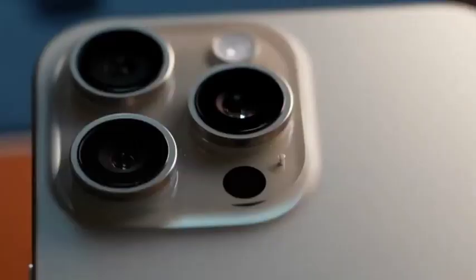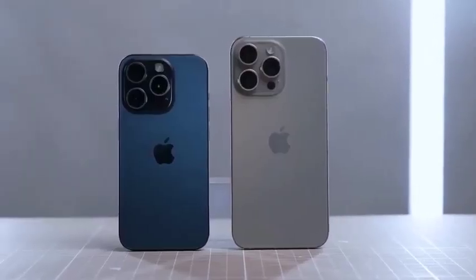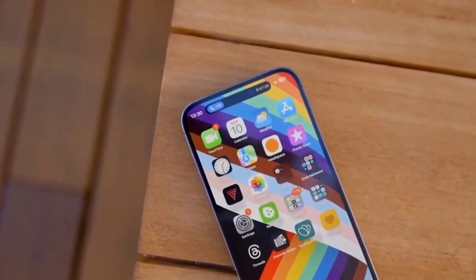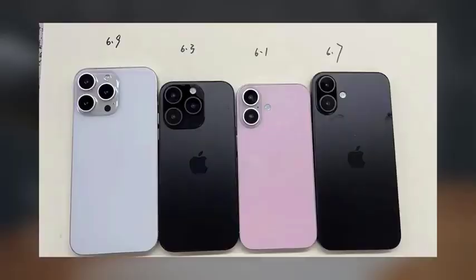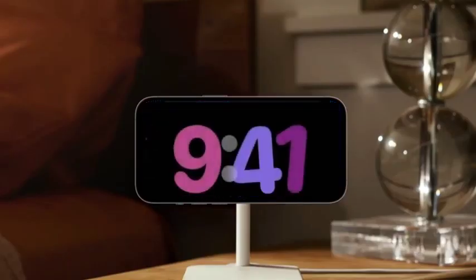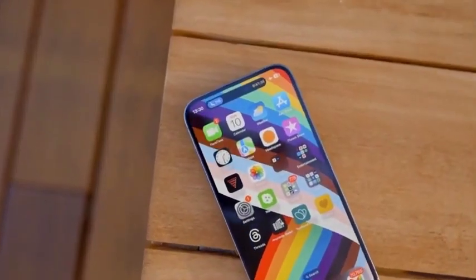One week after the pre-order phase begins, the iPhone 16 series will officially go on sale on Friday, September 20. This is the date when the devices will be available in stores and shipped to those who pre-ordered. The early sale date means customers won't have to wait long to get their hands on Apple's latest technology.